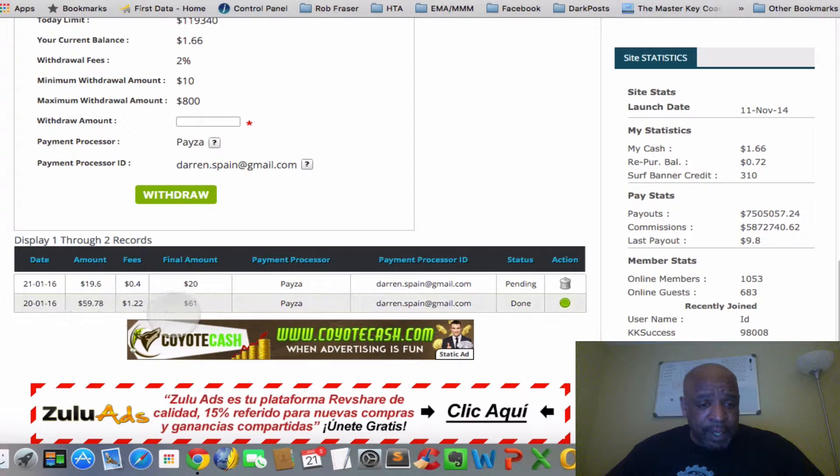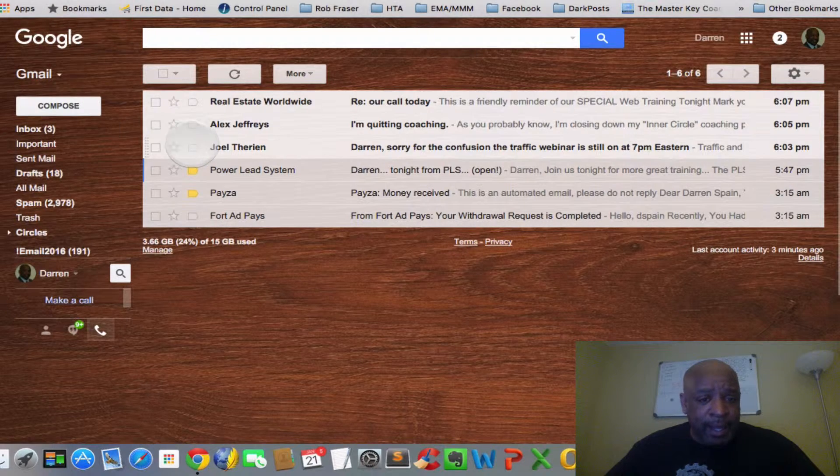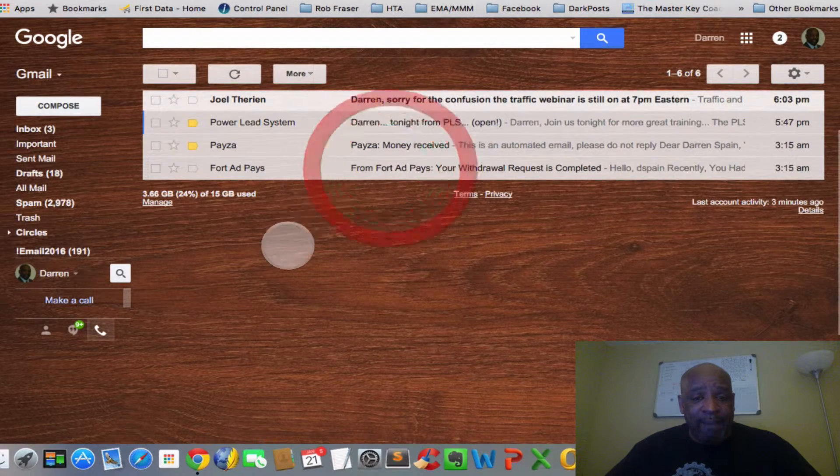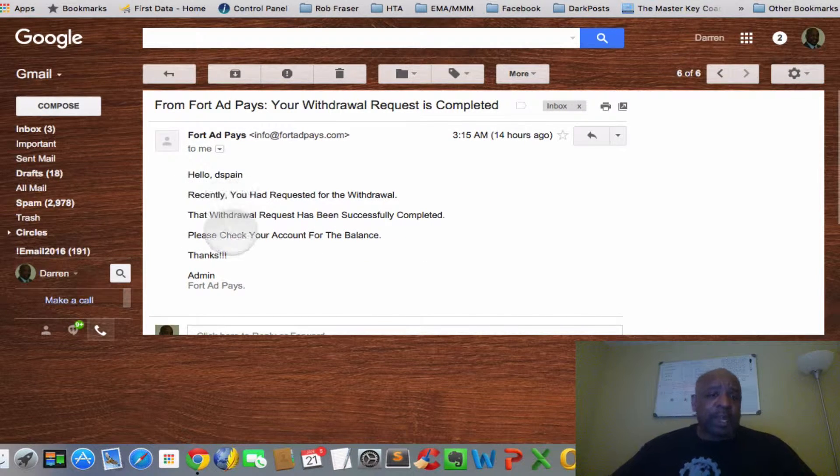This is the money that we took out yesterday — it was $61. They took their fees of $1.22 and sent $59 over to PESA. Yesterday it was saying it was pending like this one, but now it's saying that it's done. I did get an email — the withdrawal request was complete from Fort Ad Pays. It says: 'Hello Darren Spain, recently you had requested a withdrawal. The withdrawal request has been successfully completed. Please check your account for the balance.'